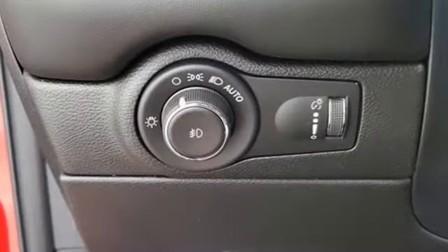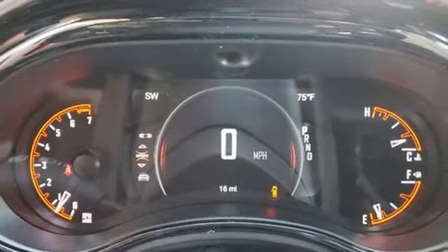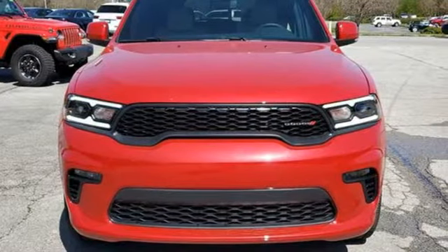dual zone climate control, wi-fi hotspot, streaming audio, express open and closed sliding and tilting sunroof, memory exterior door mirror settings, and integrated navigation system with voice activation.